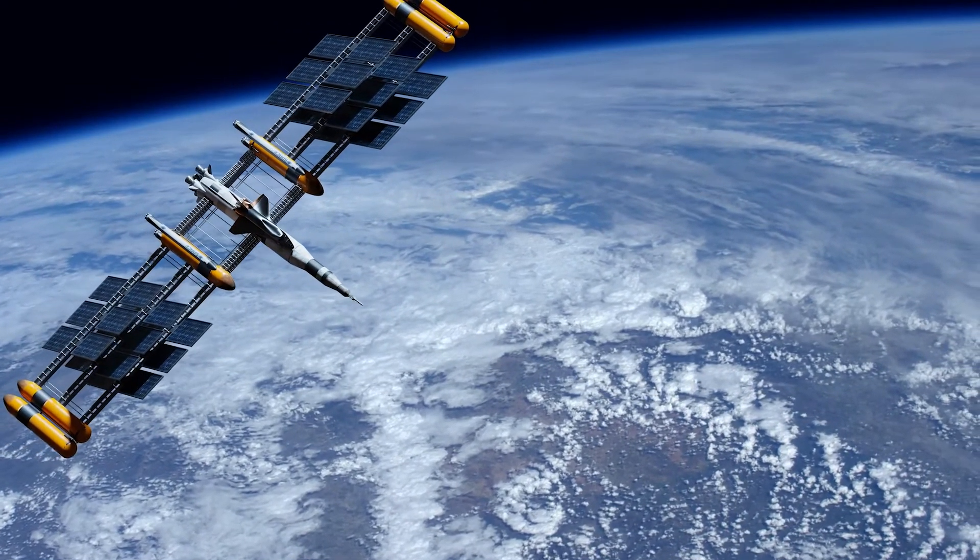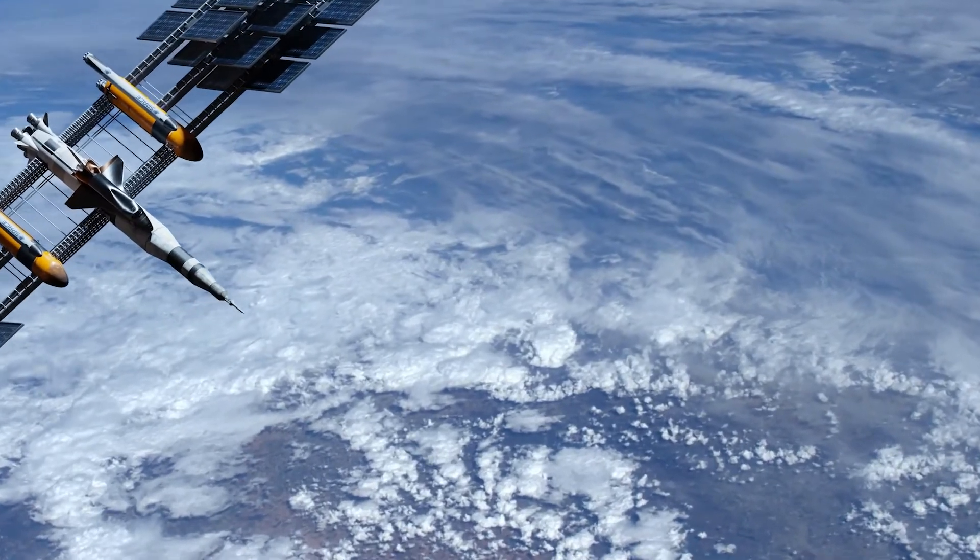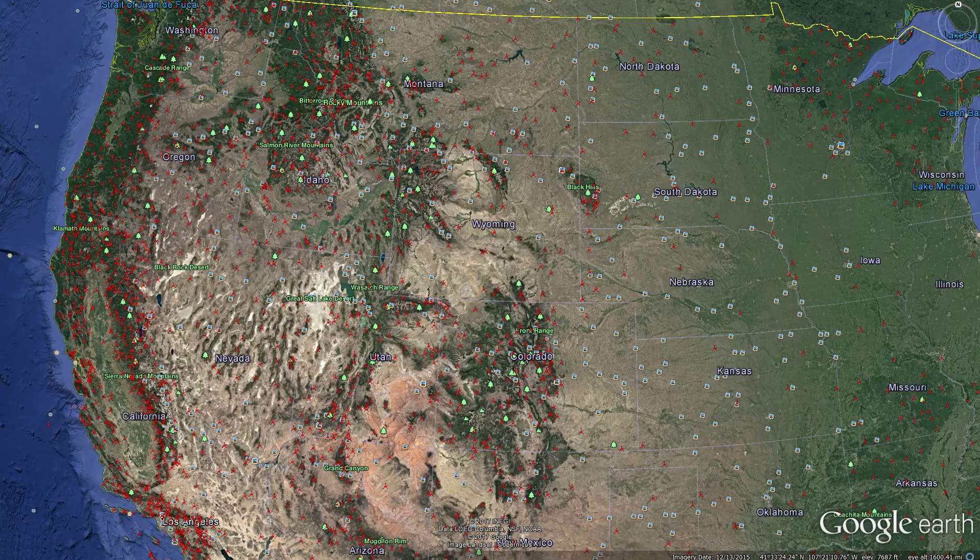They transmit data up to a NOAA GOES satellite — GOES-R in the west and GOES-13 in the east — and from there the data is transmitted back down to earth in several places.